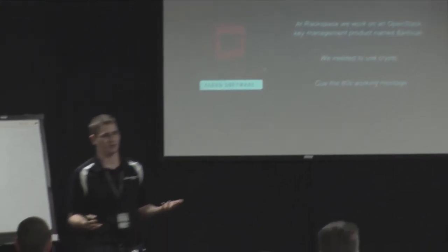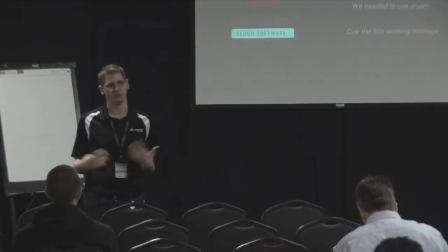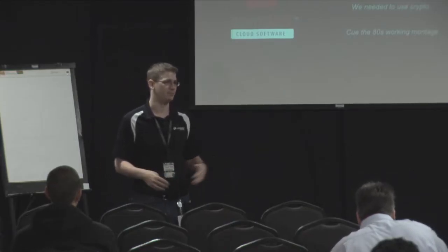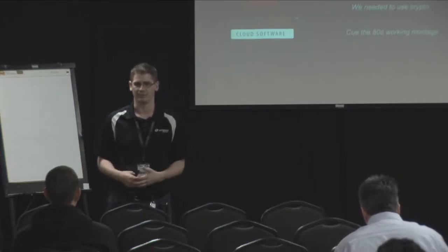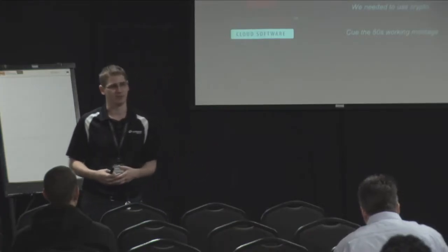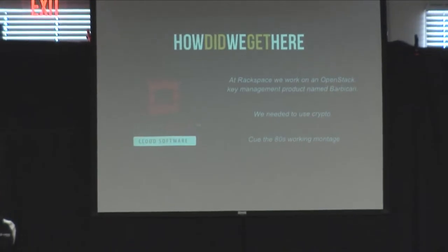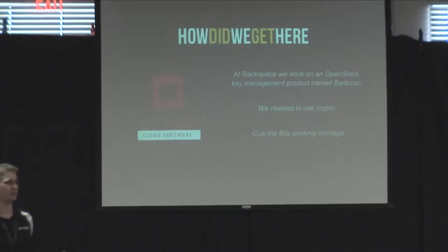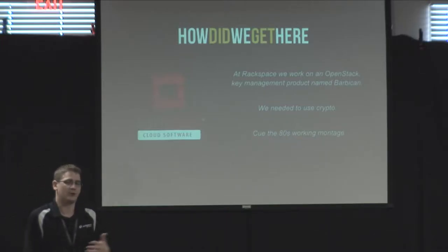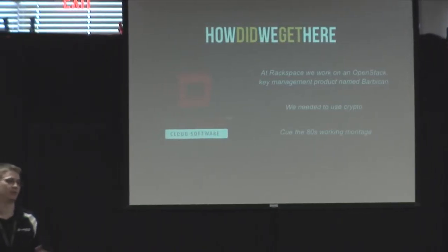At the same time, Rackspace was looking to revamp an existing offering around SSL certificates. We sell SSL certificates to customers — it's not a huge business, but customers need it. We wanted to revamp that to offer new products, offer it to cloud customers, make it more secure internally and more isolated. And so Barbican was born. Since we're building it in OpenStack, it needs to be built in Python. As we started to look at what we'd need in Python to do this, we were obviously going to need to do a lot of cryptographic operations.